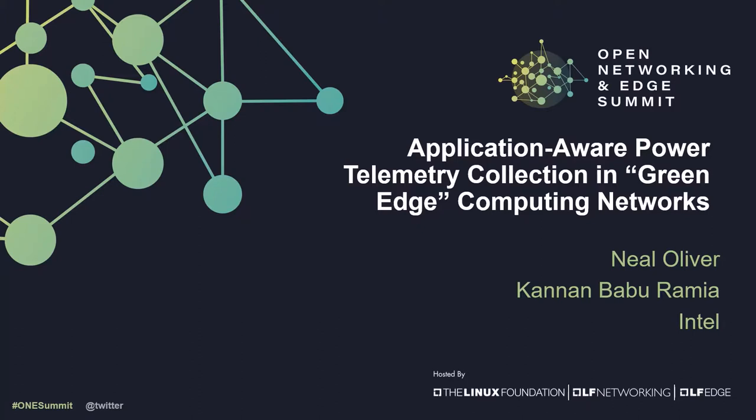Hi, I am Neil Oliver and I'm speaking also for my colleague Kanan Baburamia. We are principal engineers in the Network Platforms Group at Intel. Our topic is green computing as it applies to edge computing platforms.